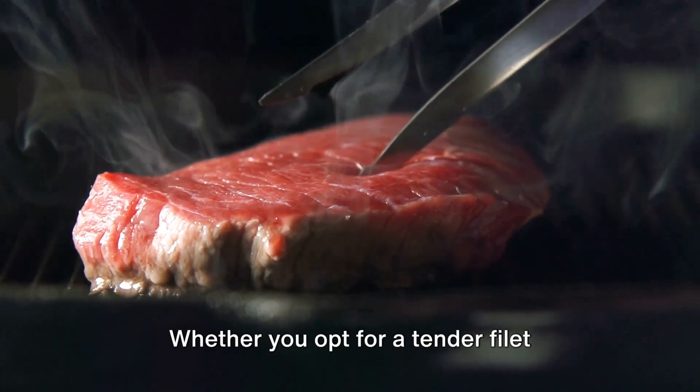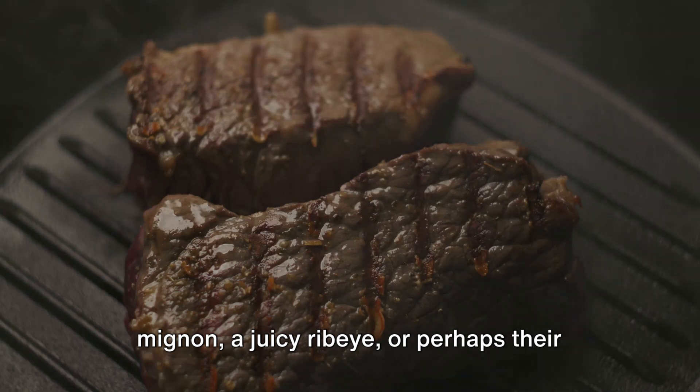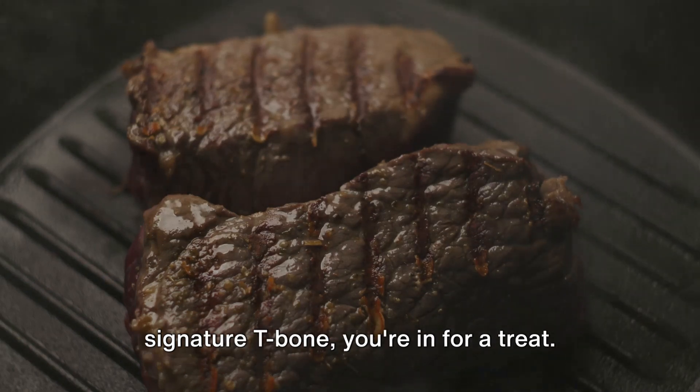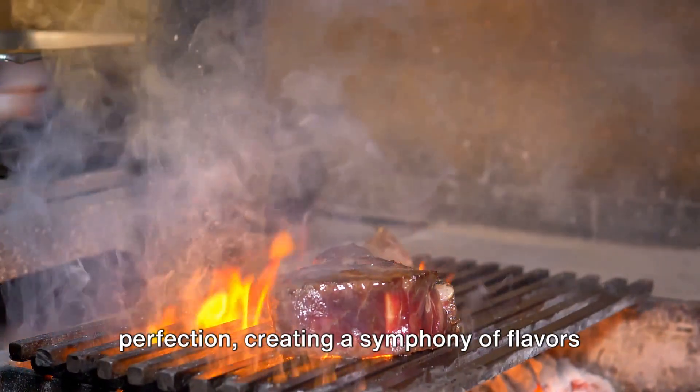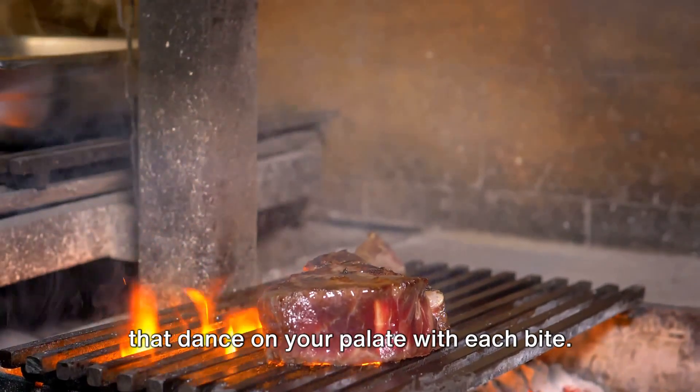Whether you opt for a tender filet mignon, a juicy ribeye, or perhaps their signature T-bone, you're in for a treat. Each steak is seasoned and cooked to perfection, creating a symphony of flavors that dance on your palate with each bite.